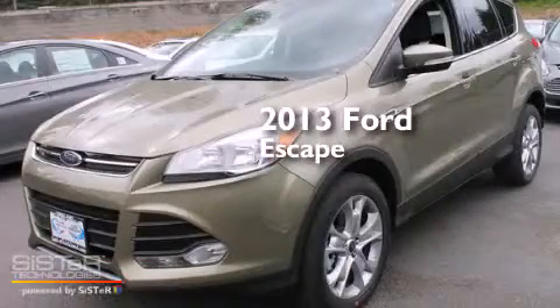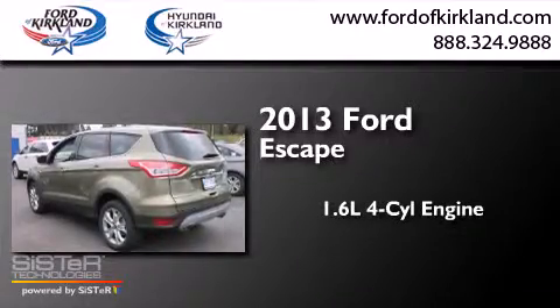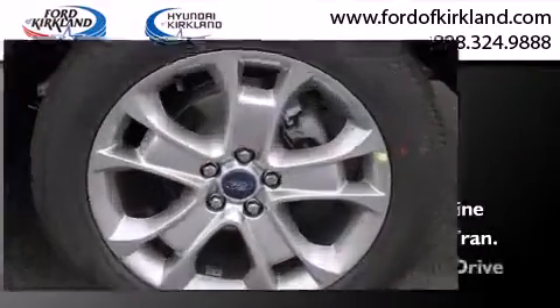This is a brand new 2013 Ford Escape. It features a 1.6 liter, four-cylinder engine, a six-speed automatic transmission, and four-wheel drive.